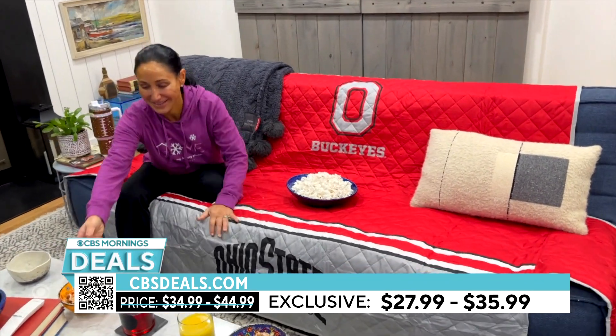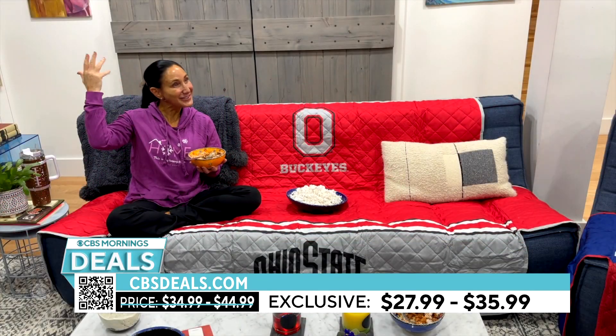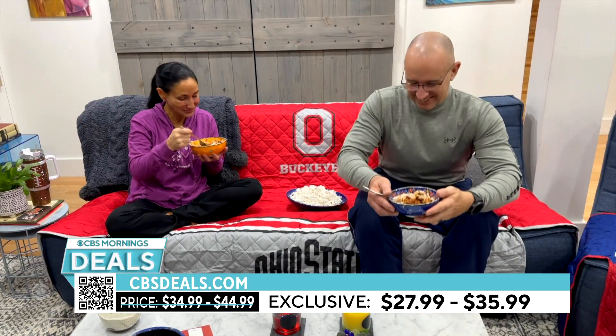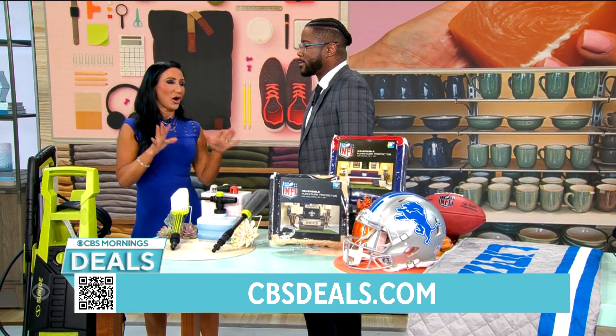This is me in my house — I said, hubby, come on, let's have some popcorn, let's eat some chili, let's watch the game together. And now my couch — he's not making a big old mess on my couch. By the way, the dog can hop on too — keeps the dog hair off.